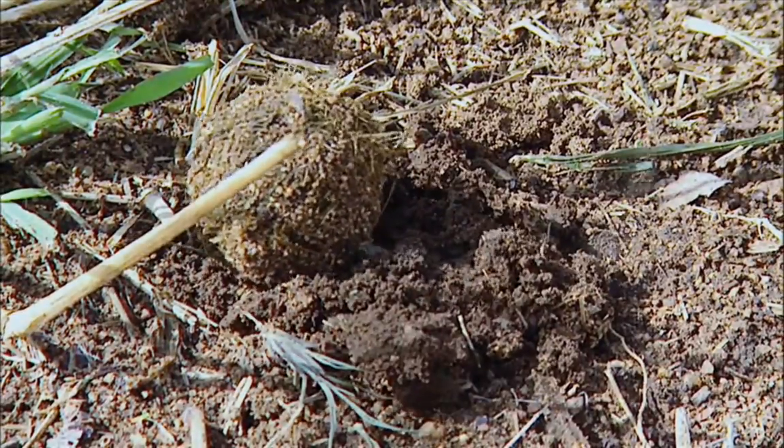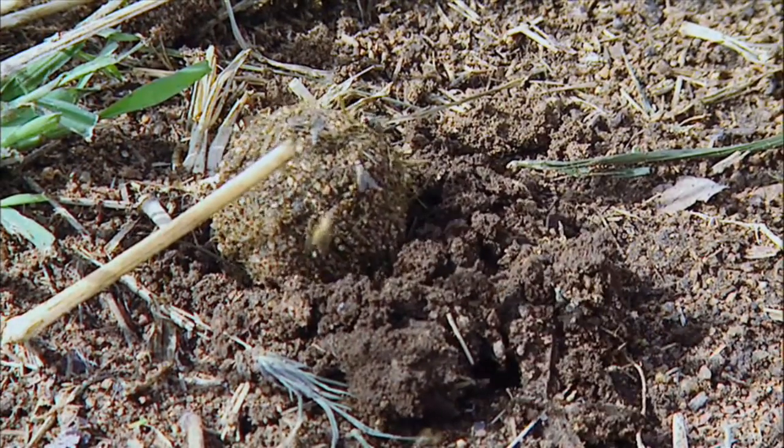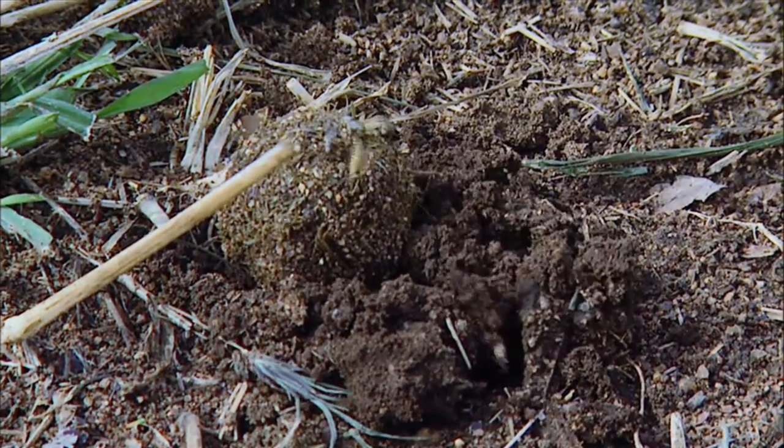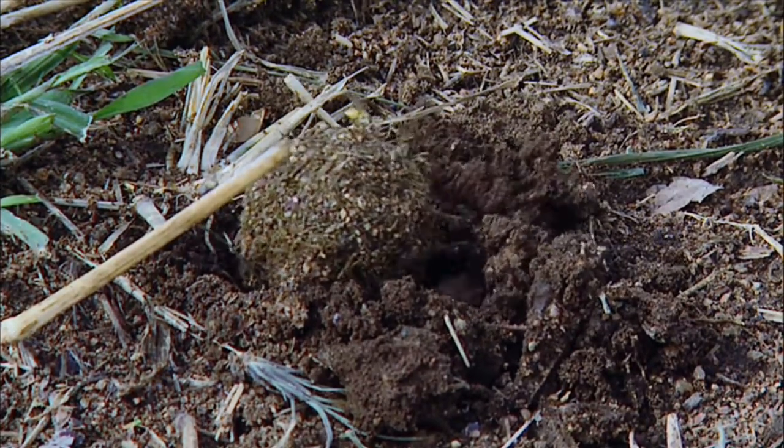The quality of these dung nurseries profoundly affects the size, shape, and behaviour of the beetle that develops within. So the hard work it takes to make a good nursery pays off.